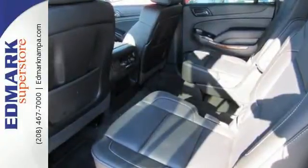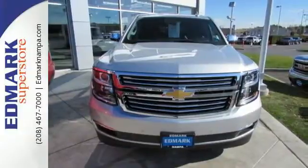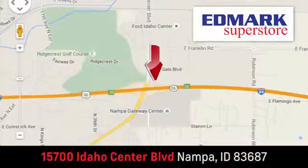This Suburban is a ride you and your family will wholeheartedly agree upon. Fast, fair, and fun. Give us a call or stop by — we're conveniently located in the Idaho Center Auto Mall.